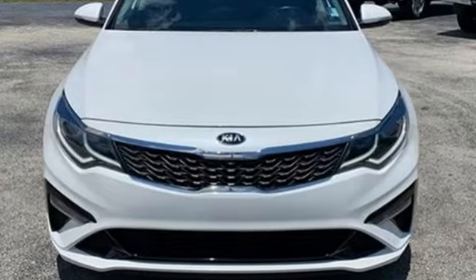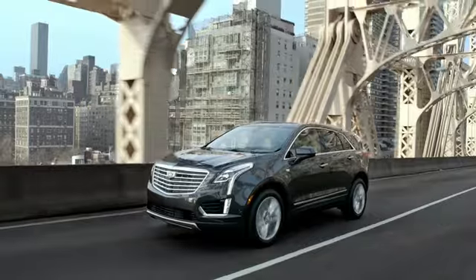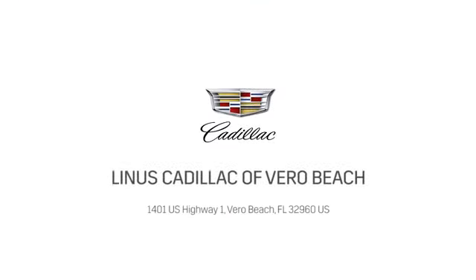Hurry in today and see it for yourself. At Linus Cadillac of Vero Beach, we deliver world-class service. Call us today or stop on by. We're located at 1401 US Highway 1 in Vero Beach, Florida.